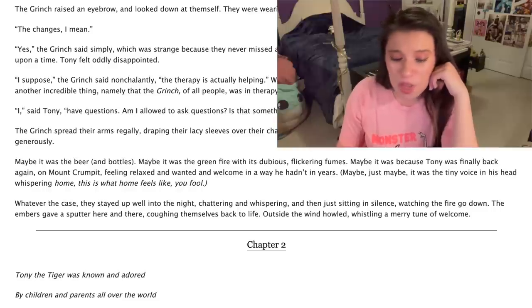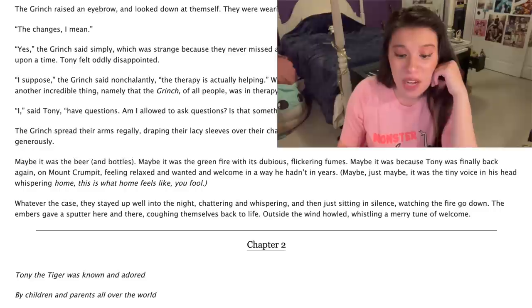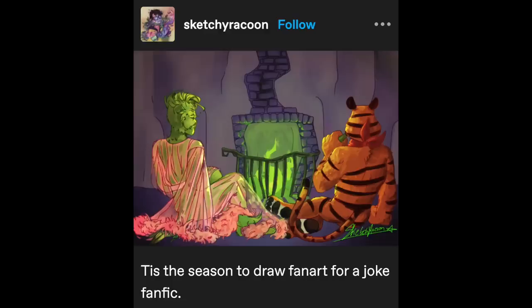Whatever the case, they stayed up well into the night, chattering and whispering, and then just sitting in silence, watching the fire go down. The embers gave a sputter here and there, coughing themselves back to life. Outside the wind howled, whispering a merry tune of welcome. Holy sh**, the first chapter got over a thousand comments. There's good art for this fic, too. I could smell the sexual tension coming off these two, or is it just the Grinch?